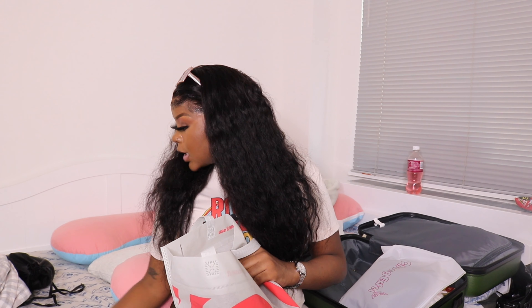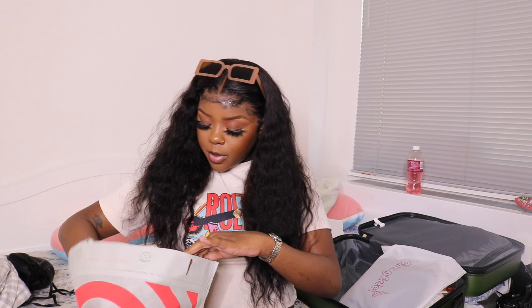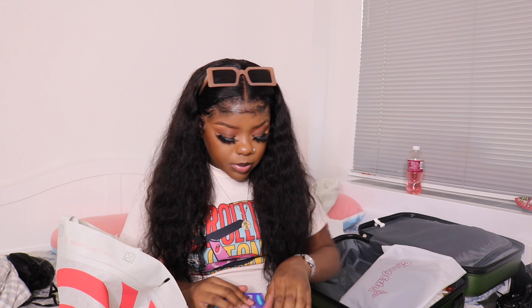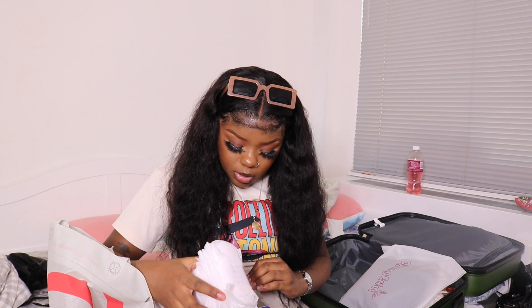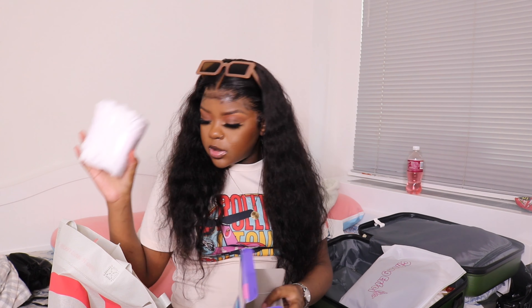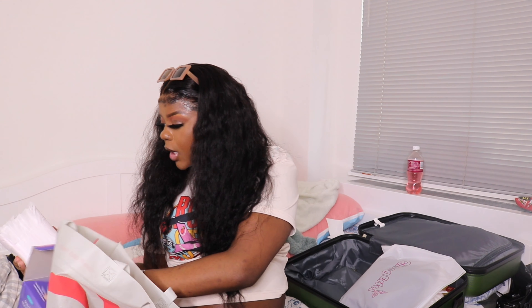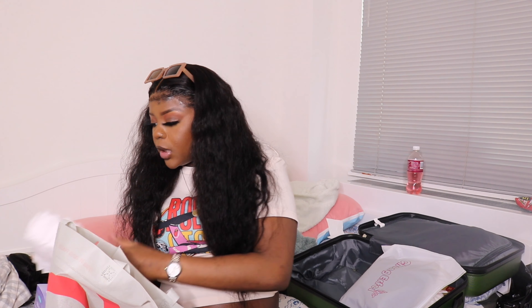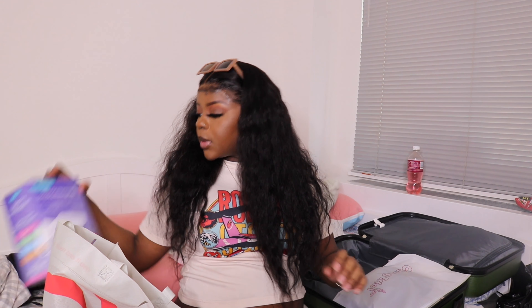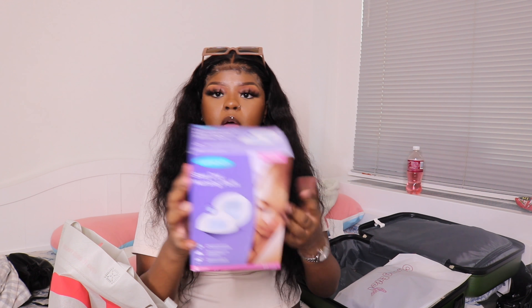Now we're moving on to skin and hygiene stuff. I have these breast pads — I'm not going to take the whole box, just a couple of them. I'll open this up and bring just this section with me. This is for my boobs in case they're leaking, so your clothes don't get wet.